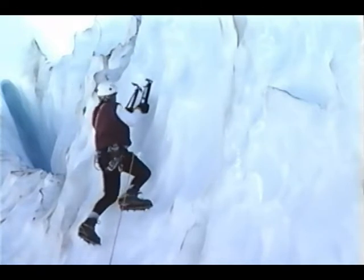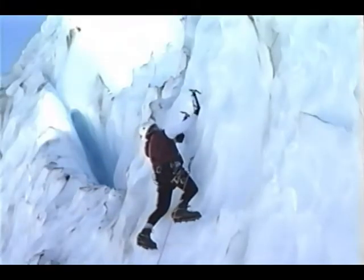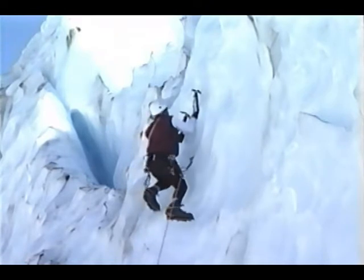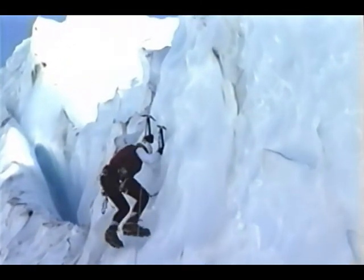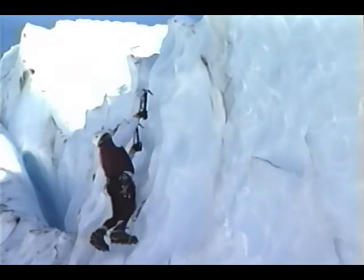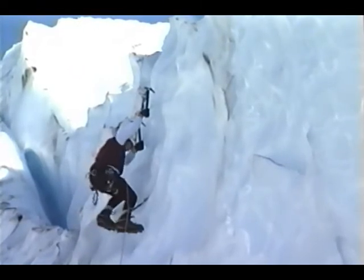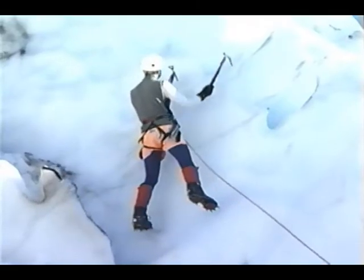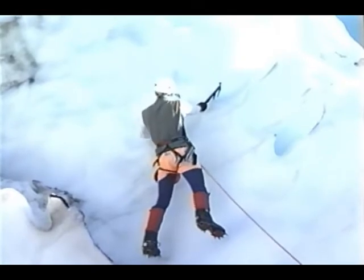Two tools placed side-by-side is very secure, but moving upward on each axe placement and alternating tools in this fashion will reduce by half the swings taken on the pitch. Making sure that each tool placed is secure before removing the other will give the climber the confidence to take on greater challenges. This is known as self-belayed climbing.